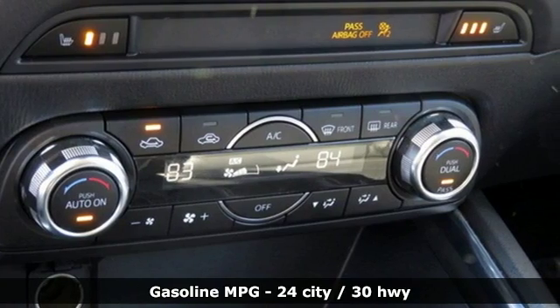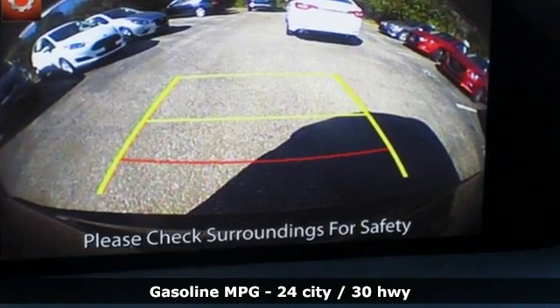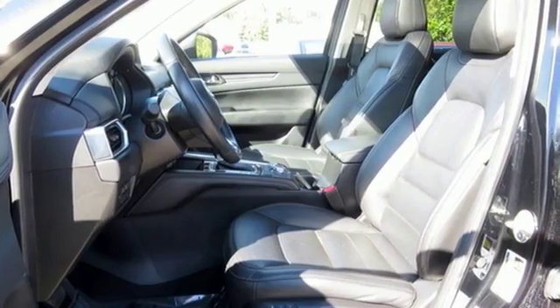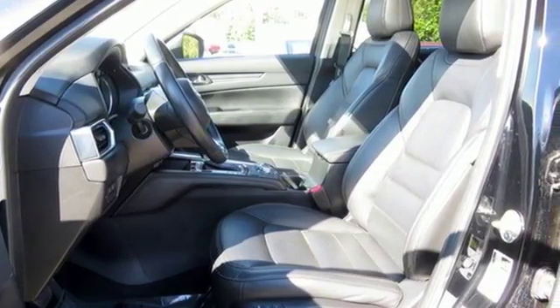Inline 4-cylinder engine, front heated leather bucket seats, streaming audio, auto dimming rear view mirror, dual zone climate control, doors and push button start proximity key.